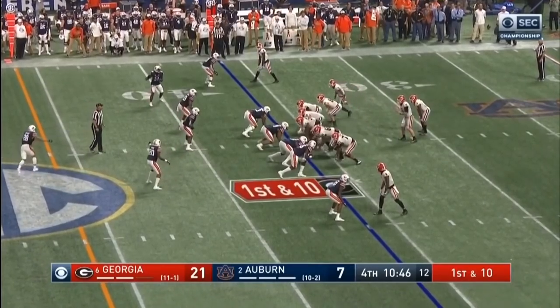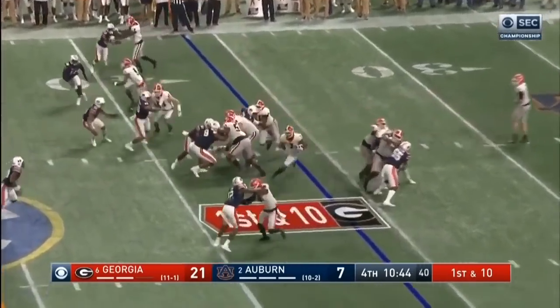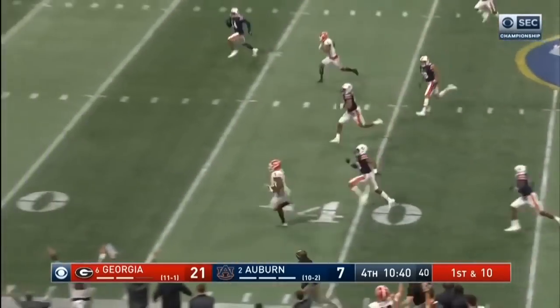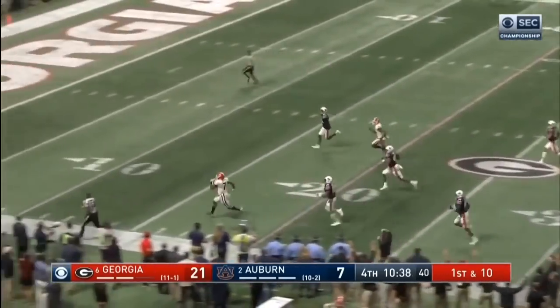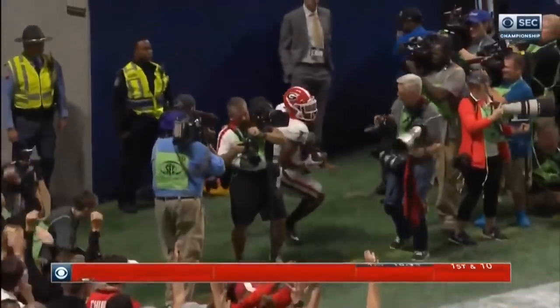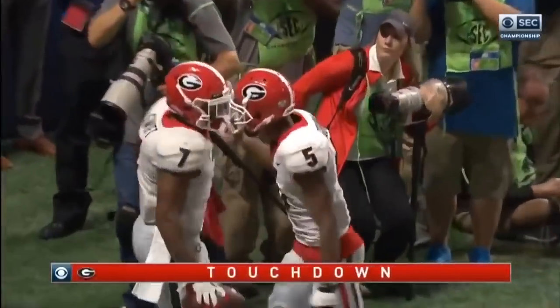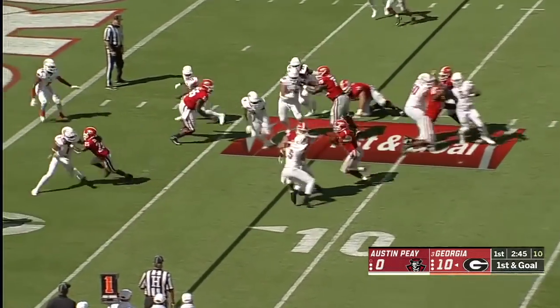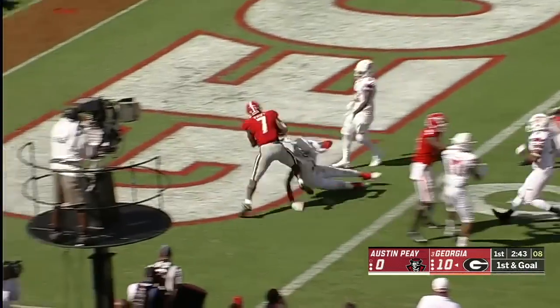Swift with Fromm in the backfield, he'll get the carry — DeAndre Swift, and he's fast and he's maybe gone. DeAndre Swift with the cutback — touchdown!